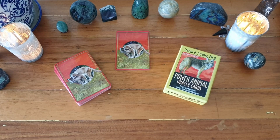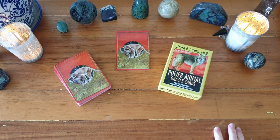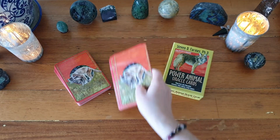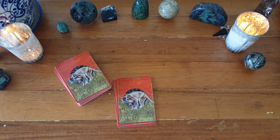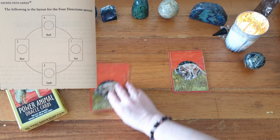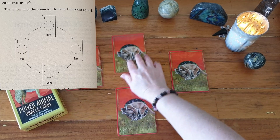For this four directions spread I am using the Power Animal Oracle Cards by Stephen D. Farmer. It just feels like the right deck to use for this particular spread today. I have drawn our cards already — I'm going to place them in the layout of this particular spread, which is arranged in a medicine wheel, with east, south, west and north cards.